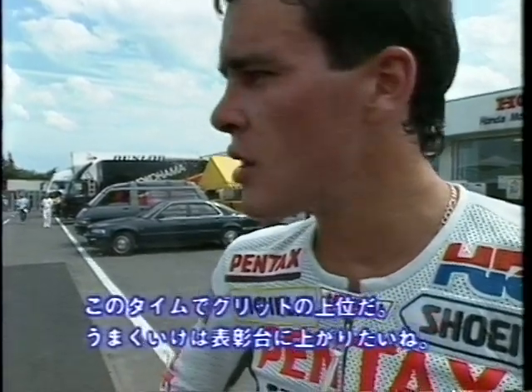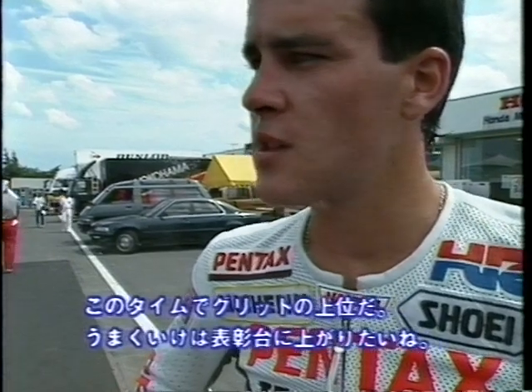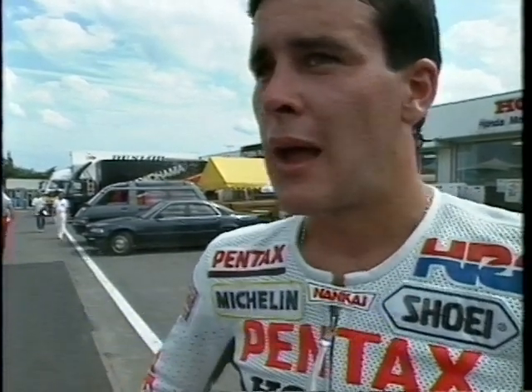Yeah, I'm happy. I think that time should get us somewhere up in the front, a couple of bikes. So yeah, that's our aim. And hopefully in the race, we can keep it together and finish on the podium.